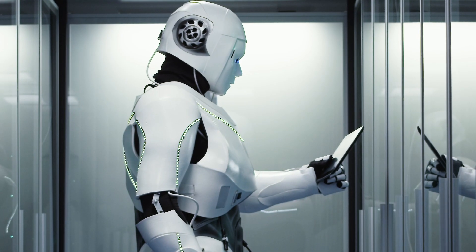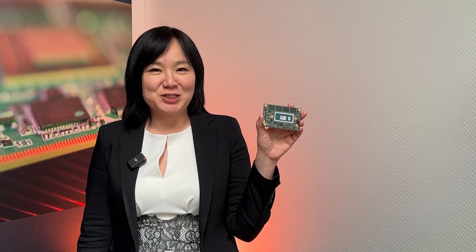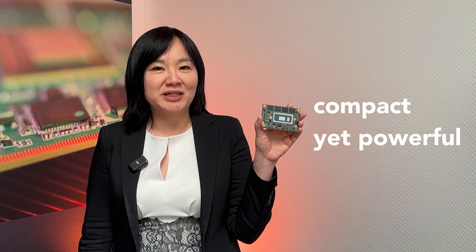Hello, I'm Claire from Konga Tech. Nowadays, robotics is everywhere, driving efficiency and digital transformation. What if we told you there's a game-changing solution? Here, as you can see, it's a computer armadio, a compact yet powerful computing platform.